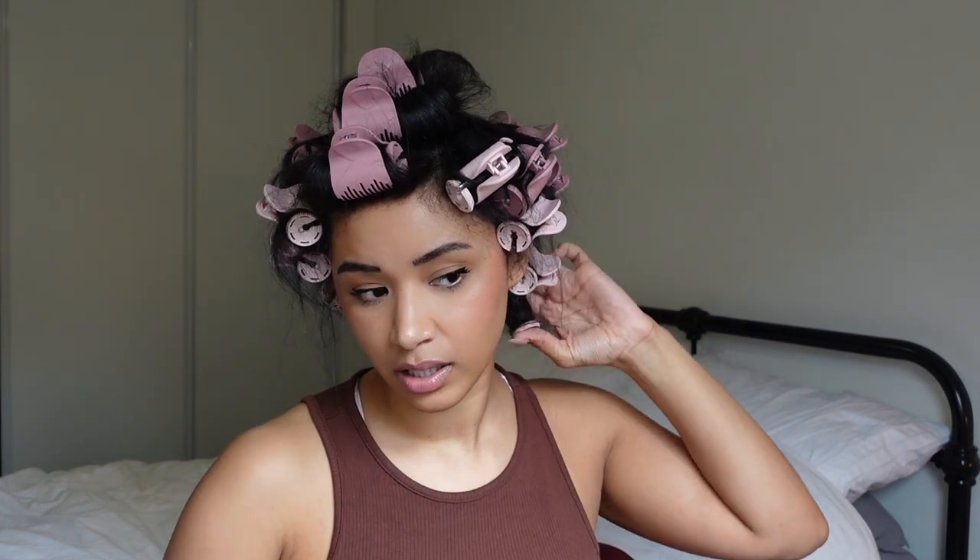I left everything on for one hour, and that is how we got here. I'm actually excited — I feel like if they're ever going to work, they'll work now because I've really put the effort in. My plan is to just take them out and not touch them, let them sit, then review the untouched curls and decide whether to brush or comb through — or just be instantly disappointed. We're about to find out.